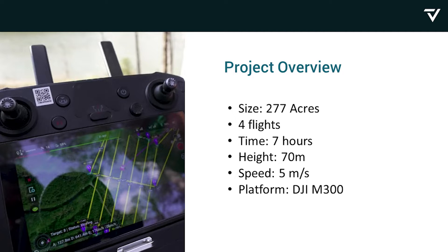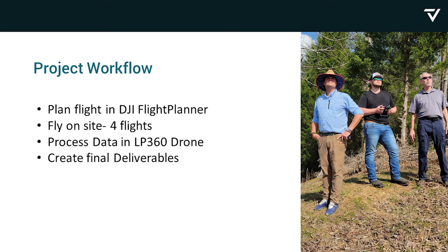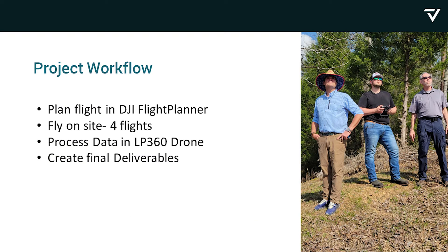Here's our project: 277 acres. We flew a little bit more than that — it took us a little longer than normal, and you're going to see why as we go on. Four flights, seven hours out there on site, at 70 meters, 5 meters a second, on the DJI M300. We used DJI flight planner and created deliverables processed in our software.